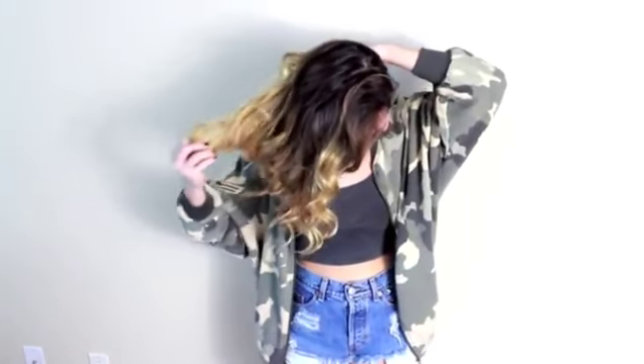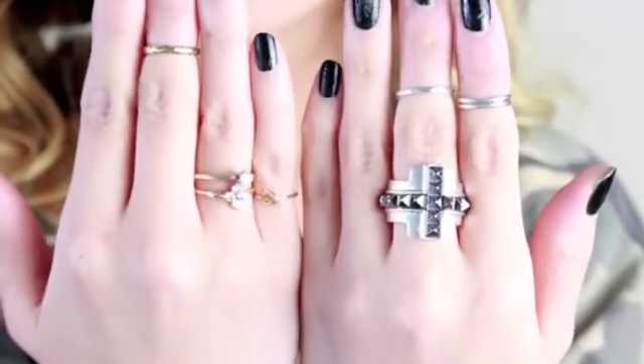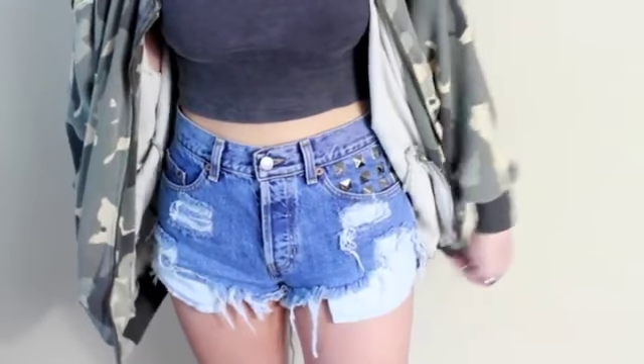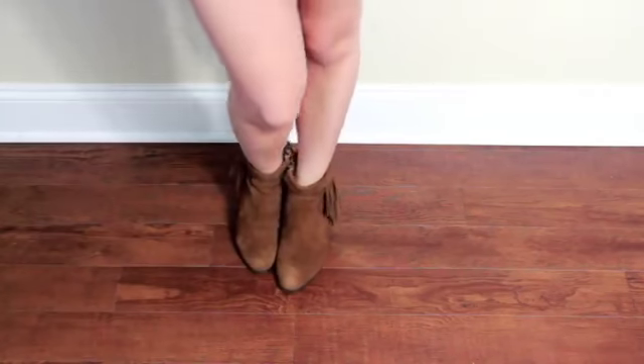My camo sweatshirt is from Zara and I'm wearing a basic crop top from Brandy Melville. I'm wearing my edgy skull necklace from Melrose along with the jewelry pieces I always wear on my fingers. My shorts are from For the Highness, and for shoes I'm wearing my French booties by Sam Edelman. That completes this look.